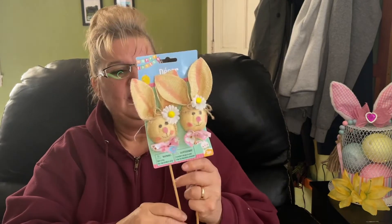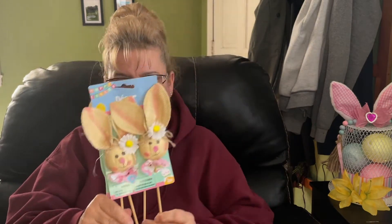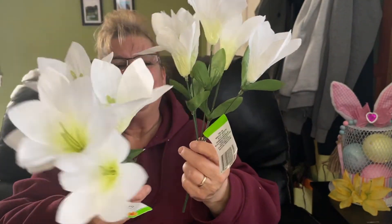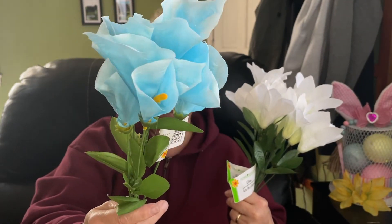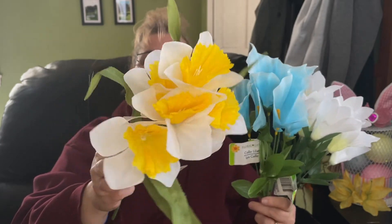I picked up two more of these — I have an idea to use them to finish a decoration I had started. I also picked up some flowers for more DIYs and to make a centerpiece. I got two of the lilies, two of the calla lilies in blue — this color is absolutely gorgeous — and then daffodils. These are all spring and Easter flowers.